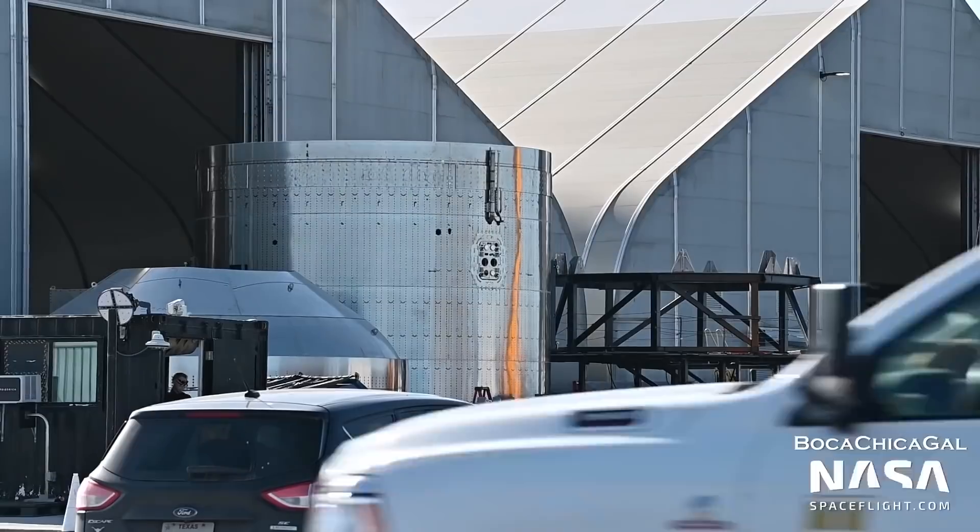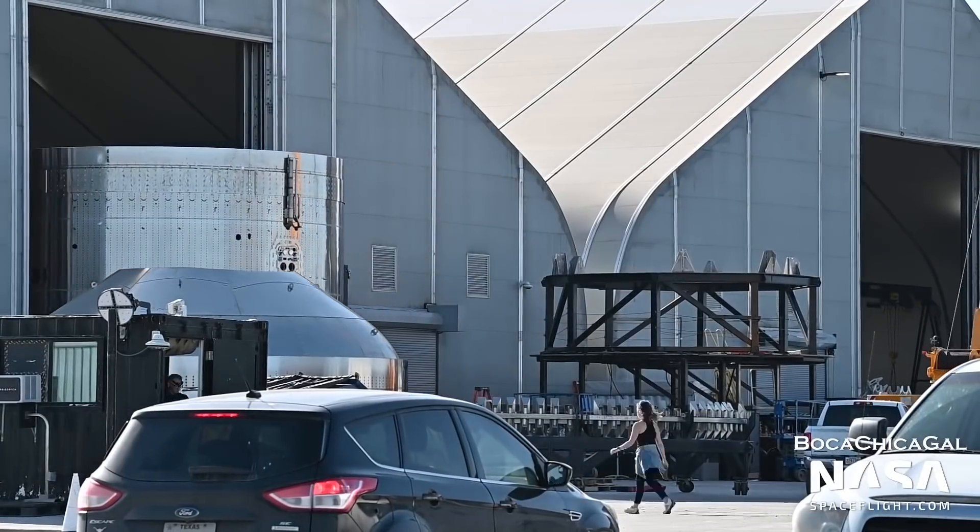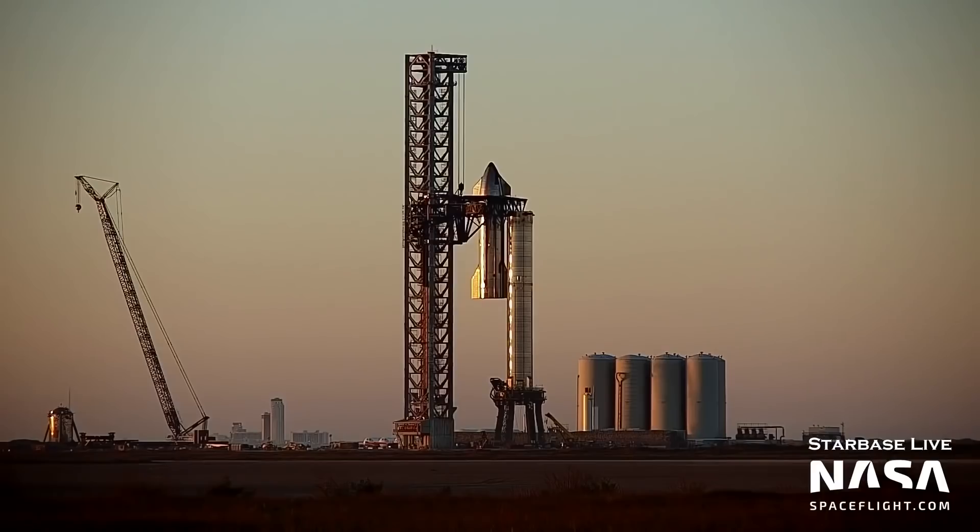Hey everyone, this is Ian Atkinson with NASA Spaceflight, here to give you an update on SpaceX's Boca Chica facilities as of mid-March 2022. It's been another exciting week at Boca Chica. On March 15th,